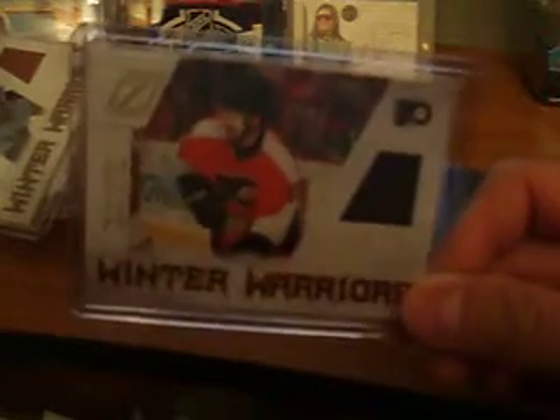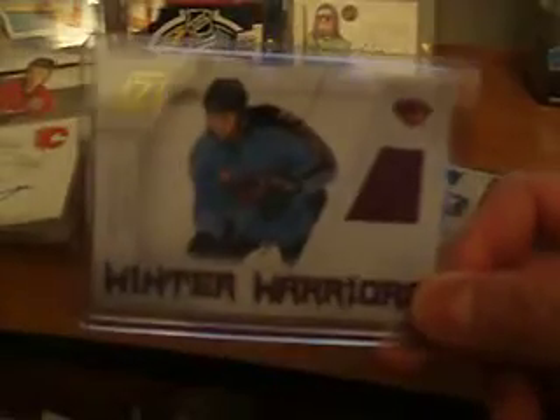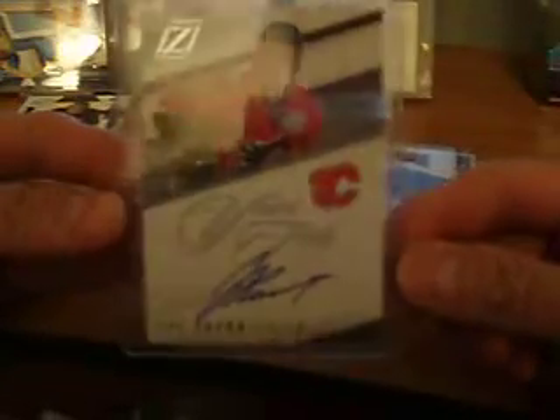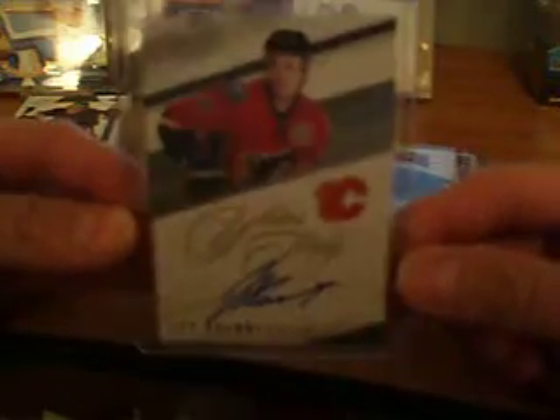And then a couple of jerseys here. We've got Vili Laino for the Flyers, who's actually not with the Flyers anymore — I think he's with Buffalo. And then we've got Zach Bogosian with the Thrashers, who's actually now the Winnipeg Jets. And my auto in the box was actually Jay Bouwmeester with the Calgary Flames, who's still a Calgary Flame.